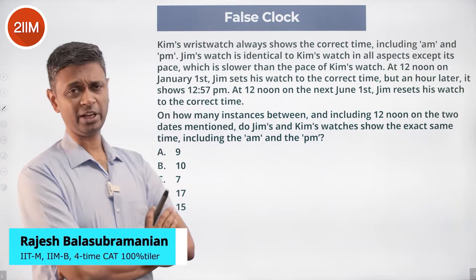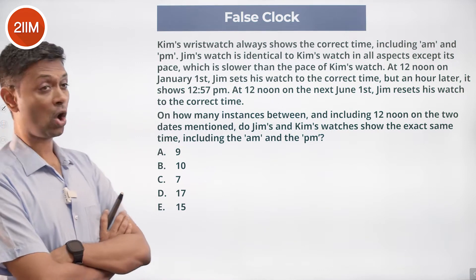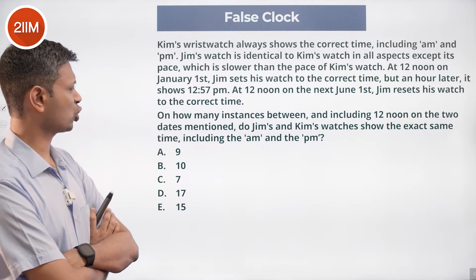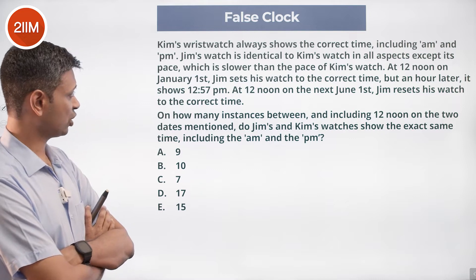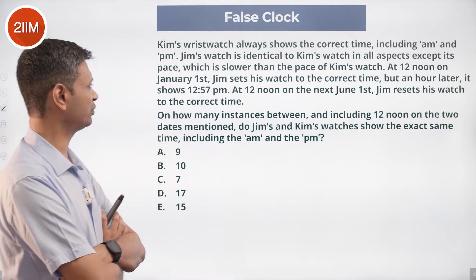Kim's wristwatch always shows the correct time including a.m. and p.m. Jim's watch is identical to Kim's watch in all respects except its pace, which is slower. At 12 noon on January 1st, Jim sets his watch to the correct time, but an hour later it shows 12:57 p.m.